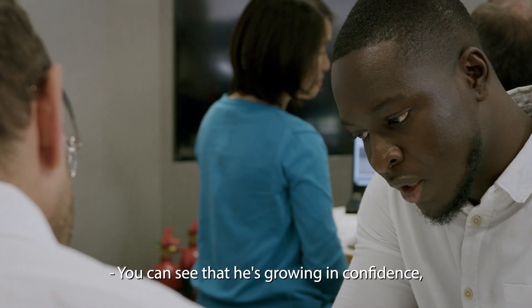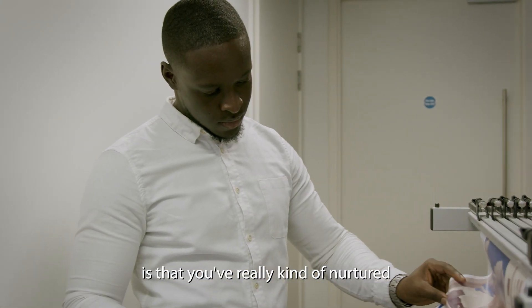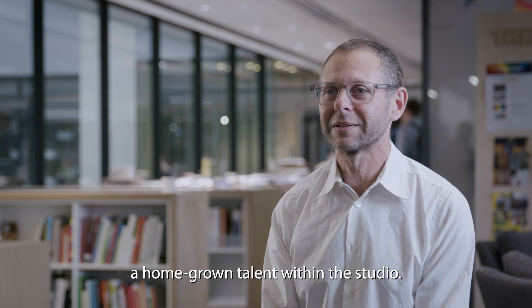You can see that he's growing in confidence, growing in his design skills. The benefit of the apprenticeship scheme is that you've really nurtured a homegrown talent within the studio.